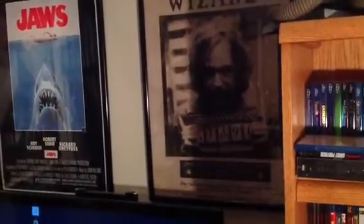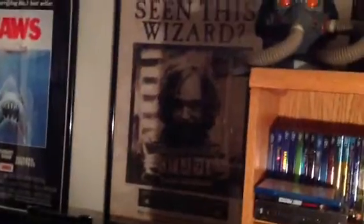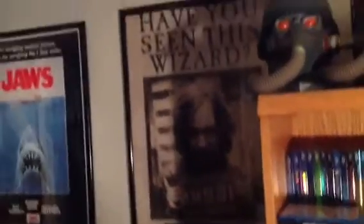Harry Potter Prisoner of Azkaban, my favorite of all the Harry Potter movies — maybe still, even over the last couple. I love it to death. I love that poster.